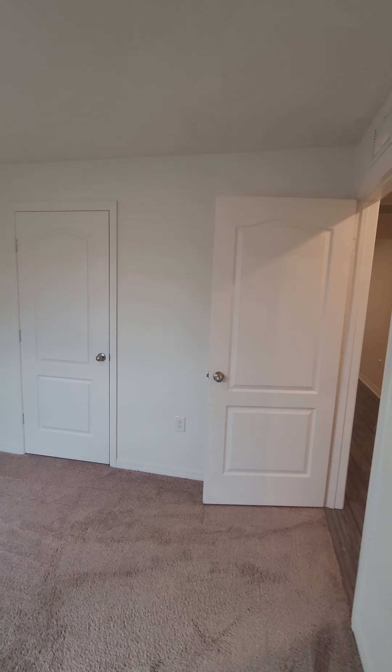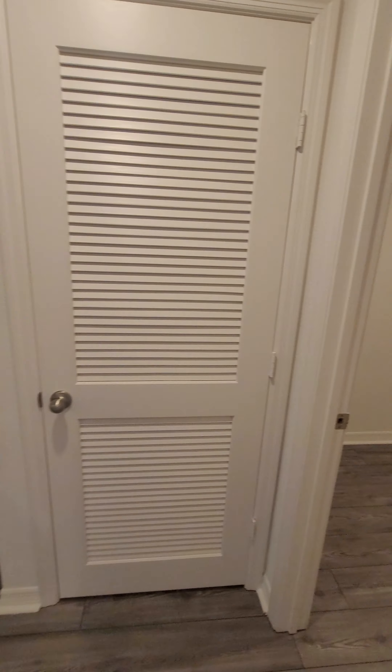Bedroom number one up front. Closets are functional — they run the length of the room.